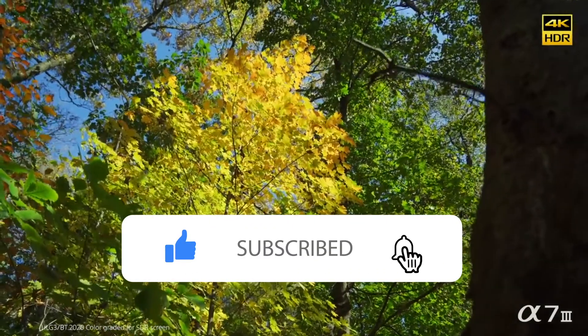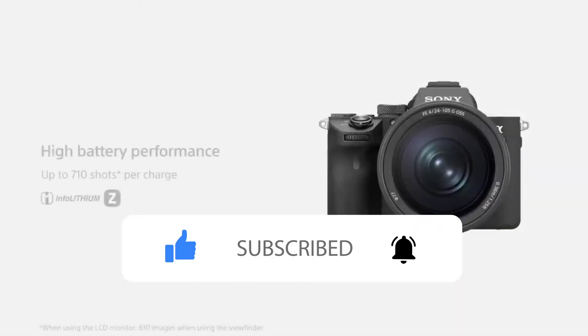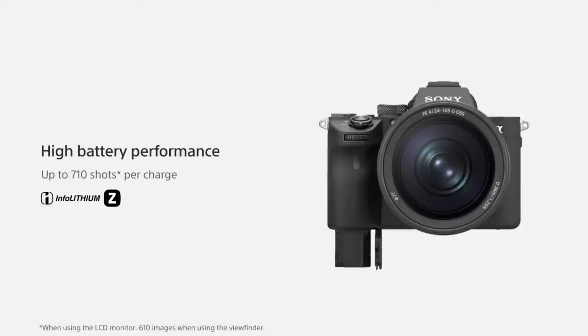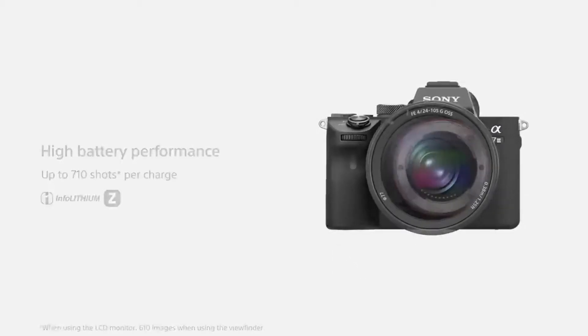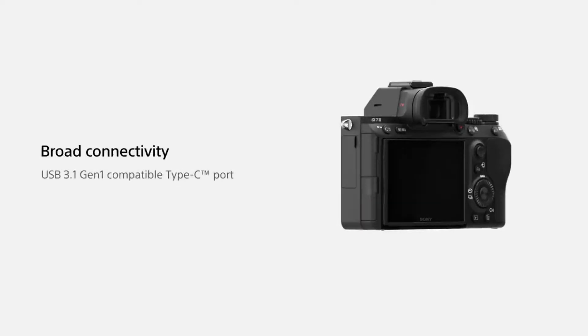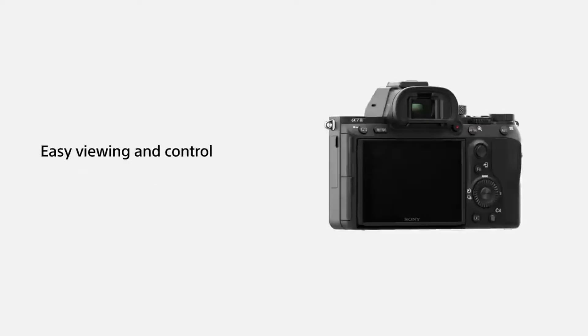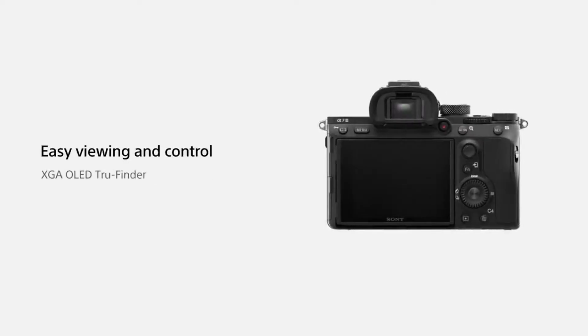It also features useful functions like image stabilization incorporated in the body. It can shoot in 4K with an electronic viewfinder that works amazingly with a tilting touchscreen, but everything comes at a price, and the Alpha A7R IV does not come in cheap. If you want one of these, you'll have to shell out over $5,600.